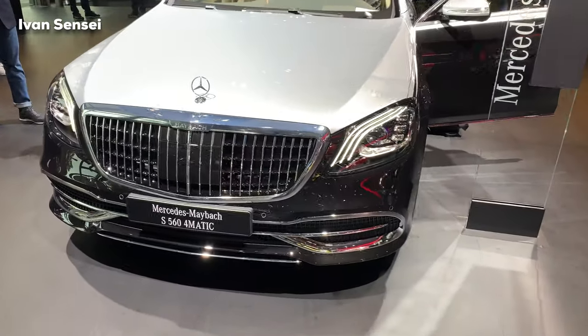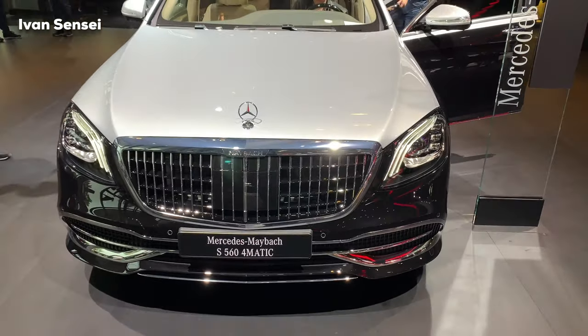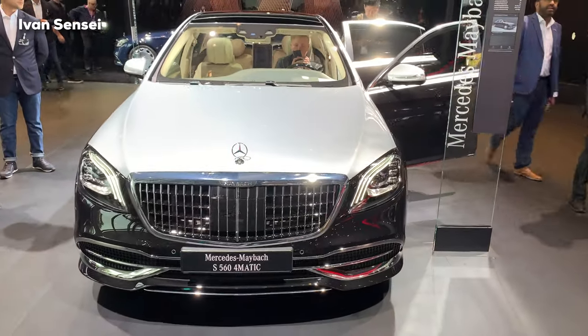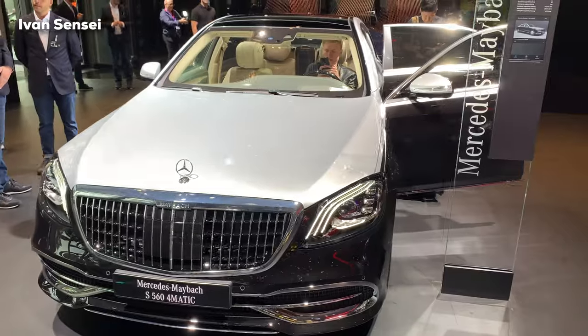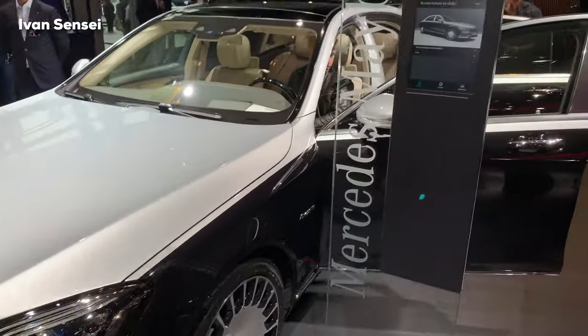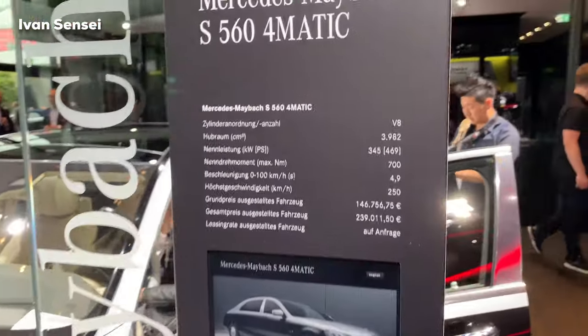Hello guys, Ivan here and this is the all new Mercedes Maybach 2020 S560 4MATIC at the Frankfurt Motor Show 2019. This will be an exterior, interior, and infotainment system review.